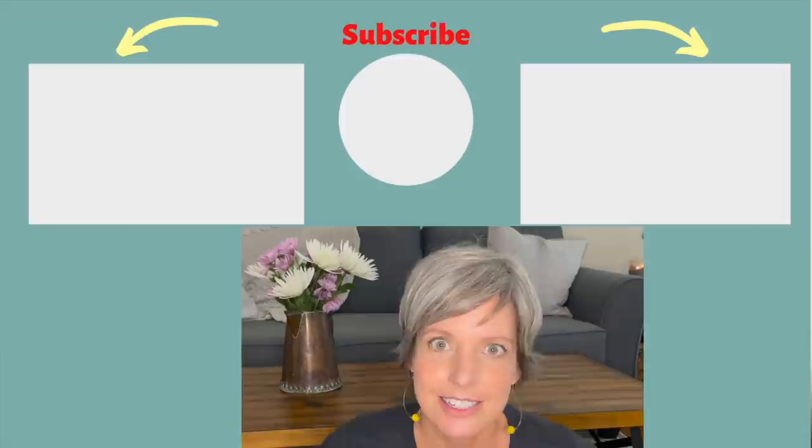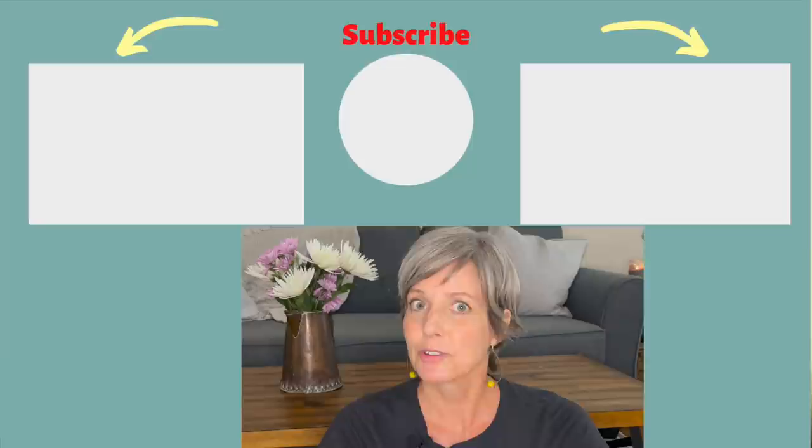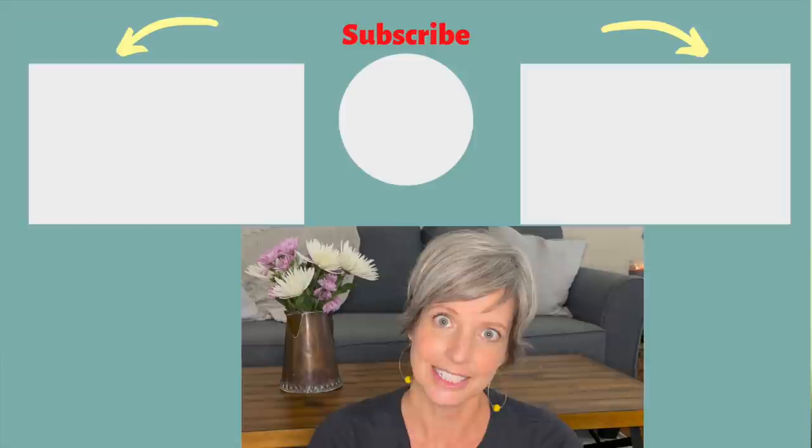Be kind to yourself during this decluttering process. Minimalism is a lifestyle choice — honor wherever you are at in your lifestyle today. Remember that there is no perfect way of being a minimalist and it is custom fit just for you and your unique lifestyle. Thanks so much for watching today — I hope you enjoyed this video. If you did, please subscribe, give a thumbs up, and maybe check out some of these other videos on mindful living.